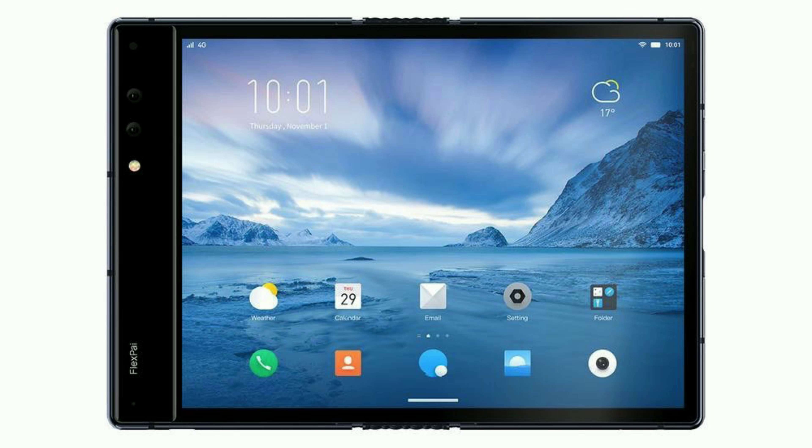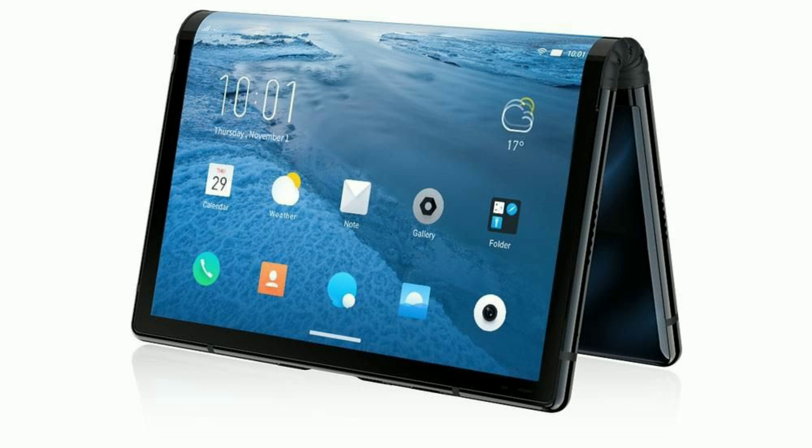We know that a small smartphone has been launched in the flexible mobile space. It has been released in the world. This company is Ryle and this device is FlexPi.